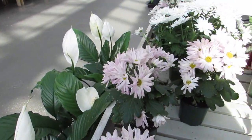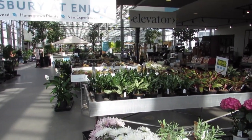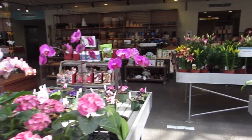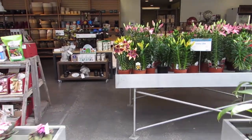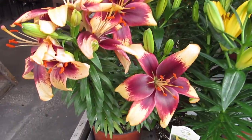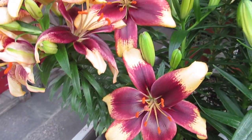Nice mums. Pretty. Let me show you guys the area. Look at this asiatic lily. Look at the color — with the red and the orange. Oh my gosh.